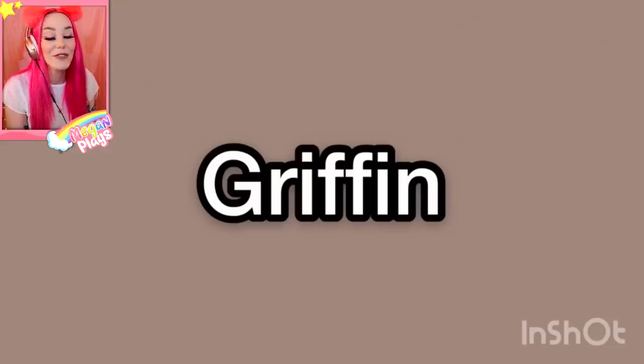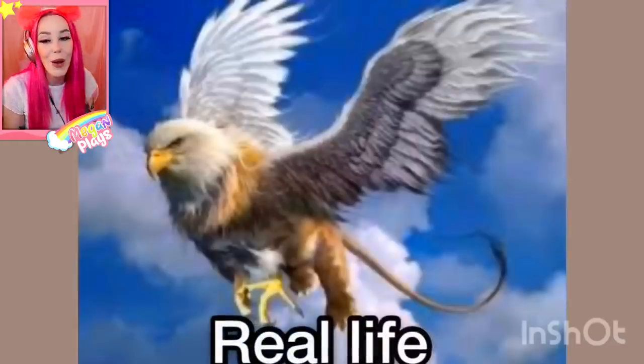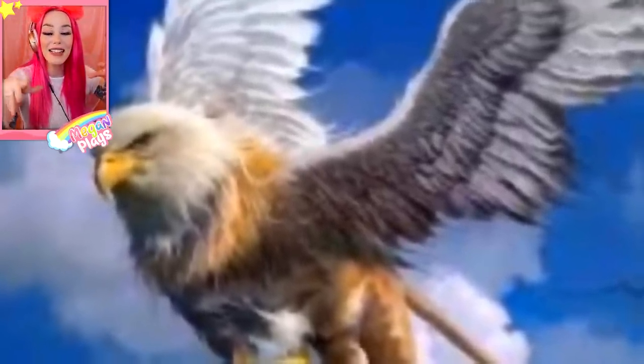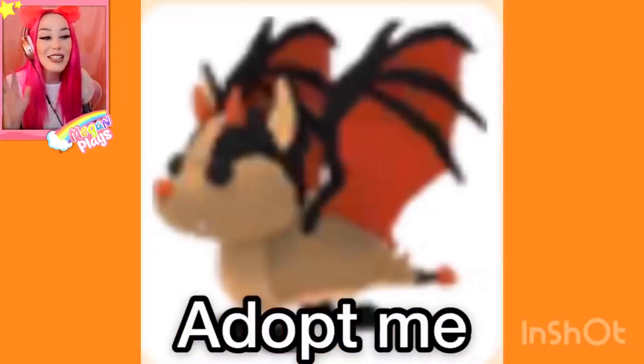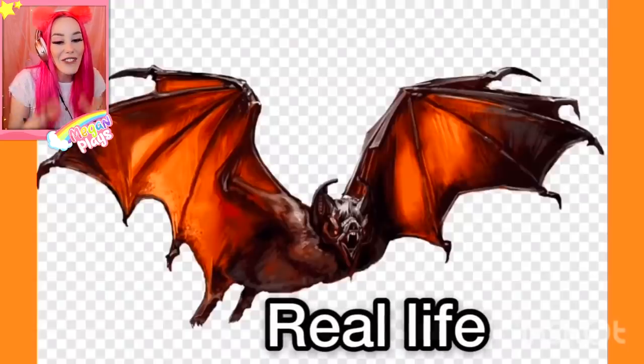A griffin in real life — I cannot wait to see this. So we all know what the Adopt Me Griffin looks like. It's a legendary pet but I think it's the least appreciated one. And that's what it looks like in real life — a big bald eagle with bigger wings, a tail, and some talons. Next up is Bat Dragon. Bat Dragons honestly scare me. I think that they have scary faces and I'm not a fan.